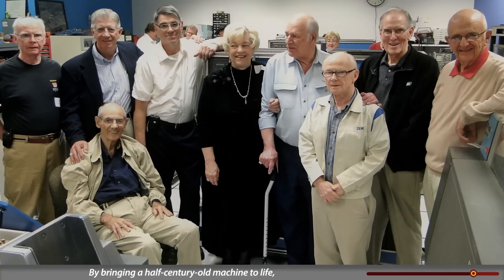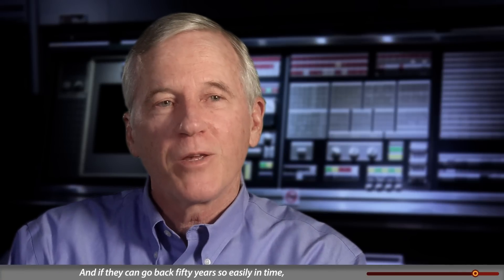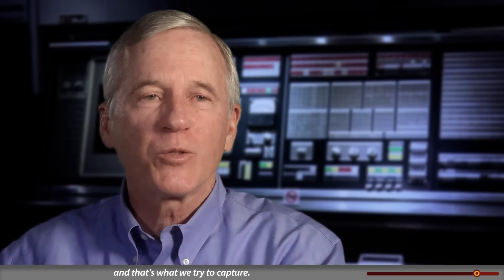By bringing a half-century-old machine back to life, 'the kids and visitors really feel like it's a time travel experience. And if they can go back 50 years so easily in time, maybe they can go forward 50 years just as easily — and that's what we try to capture.'